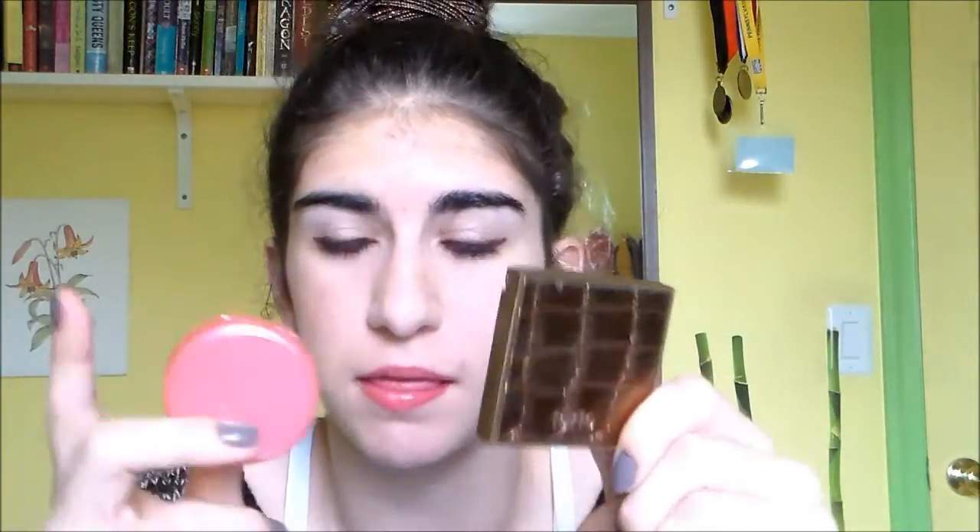Hi guys, so today I'm doing a video that's a little bit different than the ones I usually do and it's kind of hard to explain so I'm just gonna jump into it. Basically I'm talking about the Tarte Blush and Bronze On The Go Duo, which I showed in my very first haul on this channel, and as you probably know already from how much I talk about them, I love these two products.